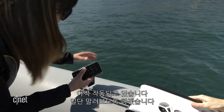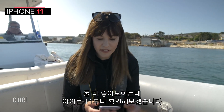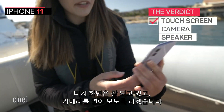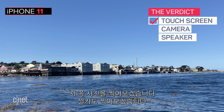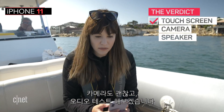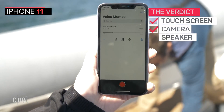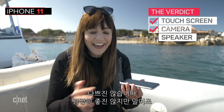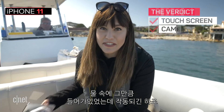Both phones are looking pretty good. iPhone 11 first — touchscreen is still working. Let's open up the camera: take a photo, and the selfie camera is working too. Let's do the audio test: testing, testing, one, two, three, voice recording on the iPhone 11. Not bad. Not great sounding, but it still works, which is pretty crazy considering the depth.